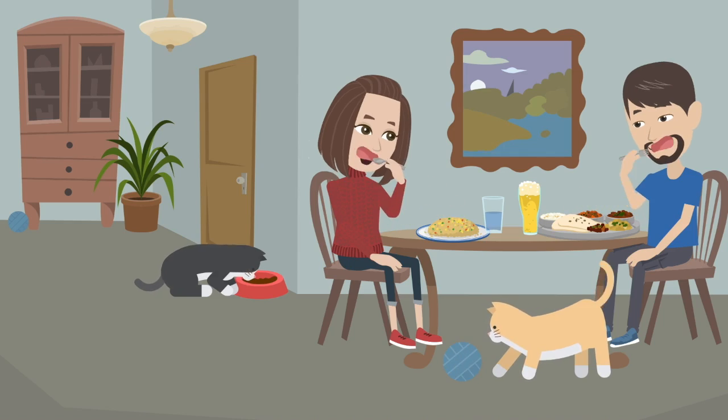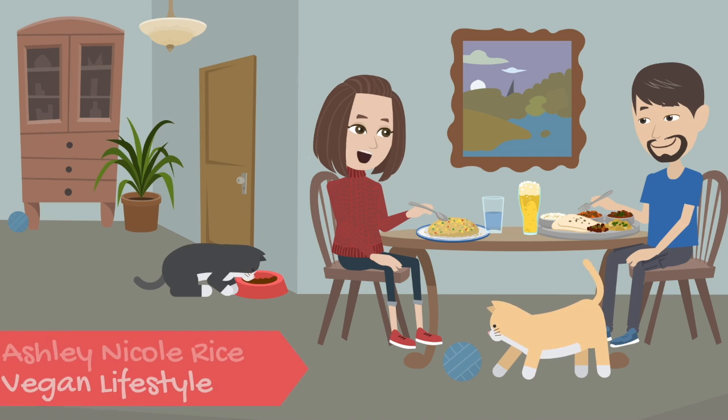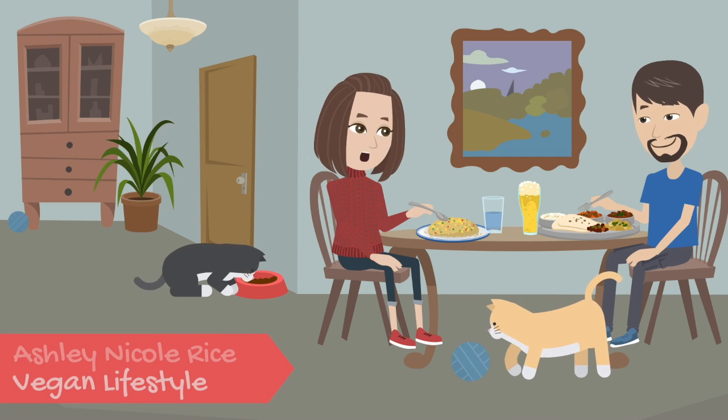Hi, my name is Ashley Nicole and welcome to my channel. Today I have another Kinder Beauty unboxing. Sorry I didn't upload last month's box.